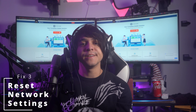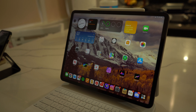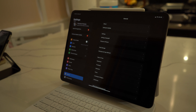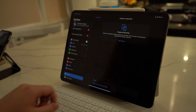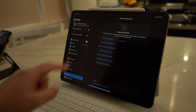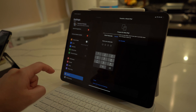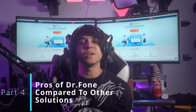Fix number three: reset the network settings of the iPad. Another process you can apply to resolve iPad Wi-Fi issues is resetting its network settings. Go to Settings and look for the General section. On the next screen, find the option Transfer or Reset iPad. Click on Reset to access another menu, then select Reset Network Settings from the options that appear. Follow the on-screen instructions to reset your network settings on the iPad.